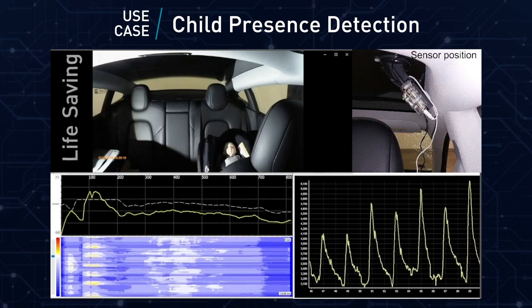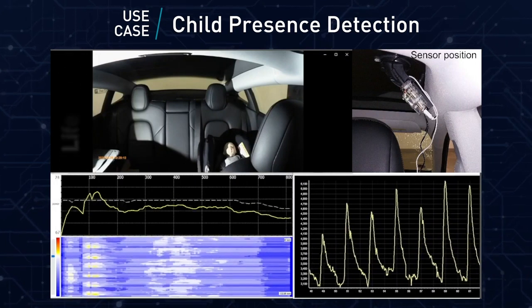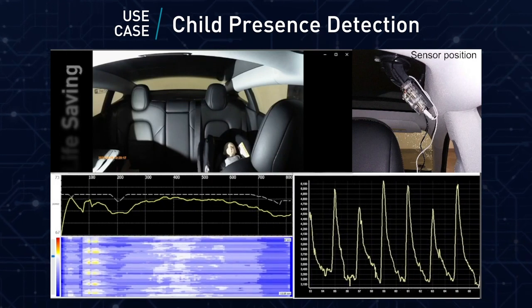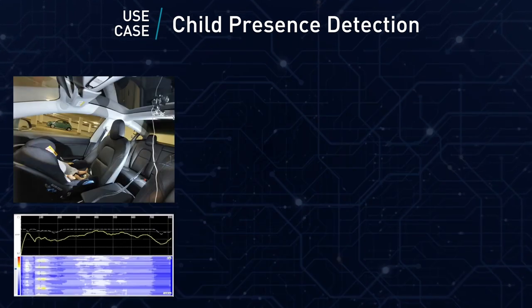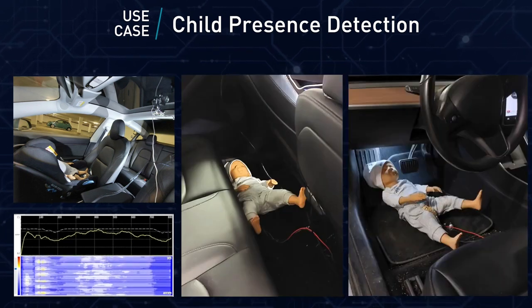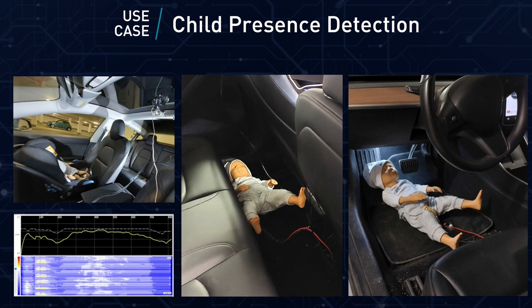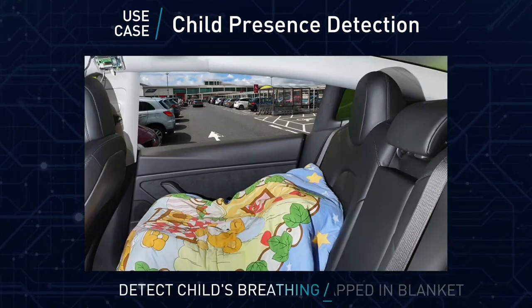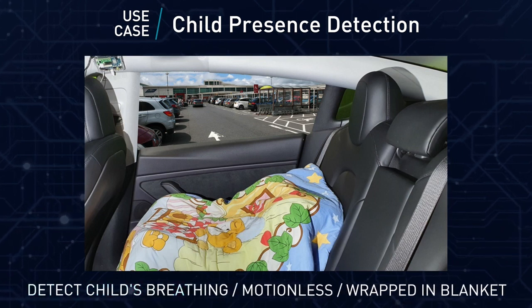The first great advancement is child presence detection. This life-saving feature ensures the presence of occupants is never overlooked. Observe how the sensor identifies the child's presence in different areas of the vehicle cabin, as the latest Socionext radar sensor can even detect a child's breathing, even when they are motionless and wrapped in a blanket.